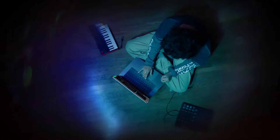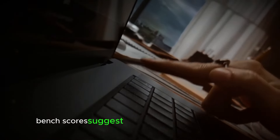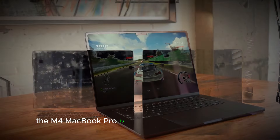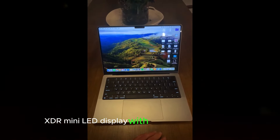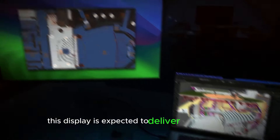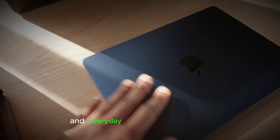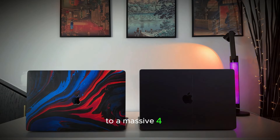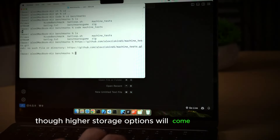Performance-wise, the M4 MacBook Pro is expected to show significant improvements over its predecessors. Leaked benchmark scores suggest nearly double the performance compared to the M1, which is a substantial leap forward. The device is rumored to feature a stunning 14-inch Liquid Retina XDR mini-LED display with ProMotion technology, offering a refresh rate of 120Hz, delivering vibrant colors and smooth visuals ideal for both creative professionals and everyday users. Storage options are anticipated to range from 512GB to a massive 4TB, though higher storage options will come at a premium.